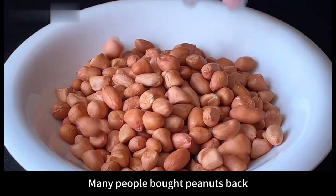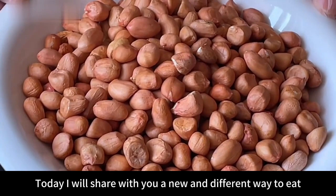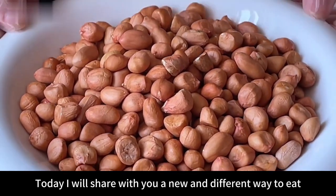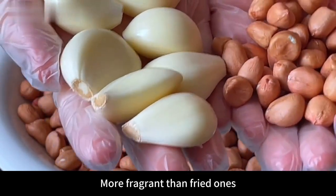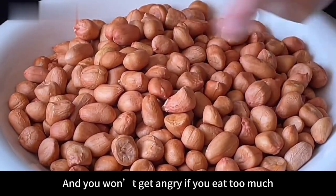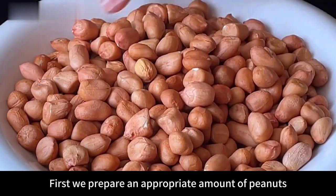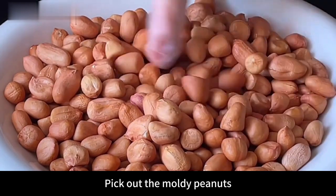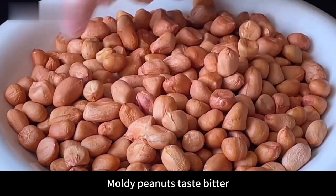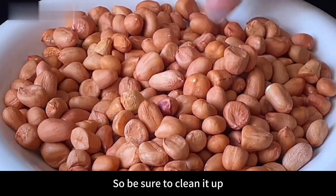Hello everyone! Many people buy peanuts and either fry or boil them. Today I'll share a new and different way to eat them — add a handful of garlic, and they taste better than boiled, more fragrant than fried, and you won't get a sore throat even if you eat too much. First, prepare an appropriate amount of peanuts and pick out any bad or moldy ones — moldy peanuts taste bitter and have certain toxicity, so be sure to remove them.